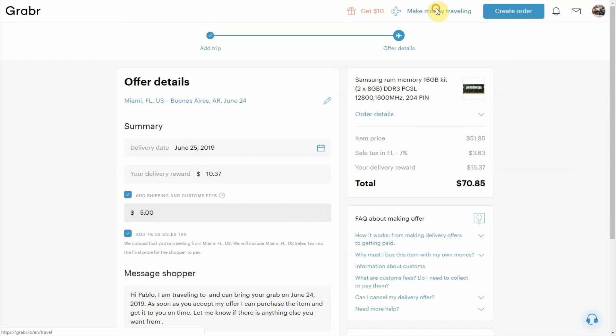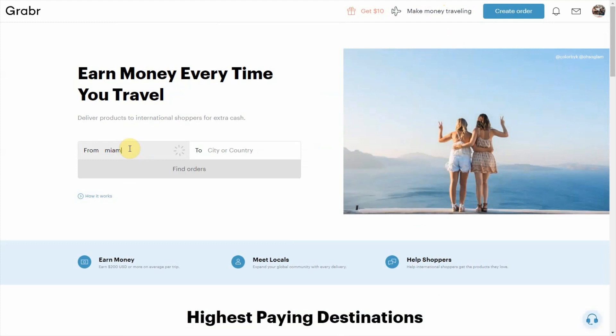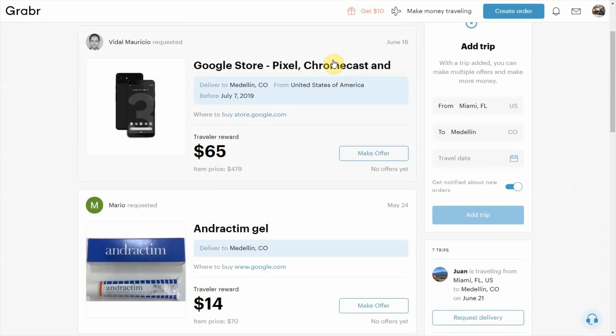Now I want to show you more along the lines of what I actually did. In my case, I was coming from Miami and going to Medellín, Colombia. The thing with Medellín is there's not much demand — there are only four orders. There's a Google Pixel phone, I believe a Chromecast, a couple of gels, and another cell phone.